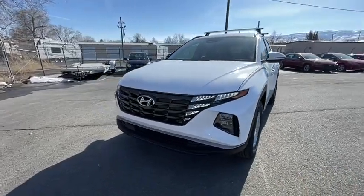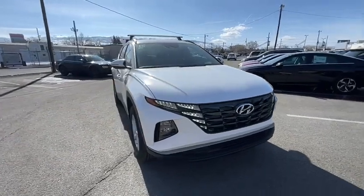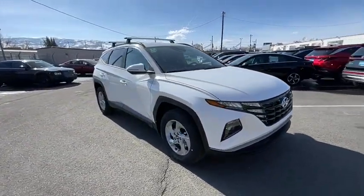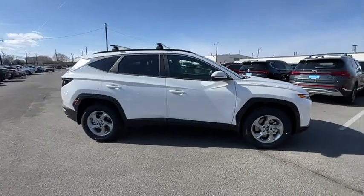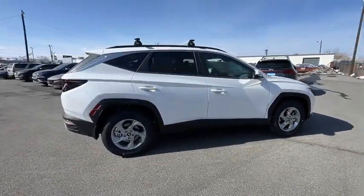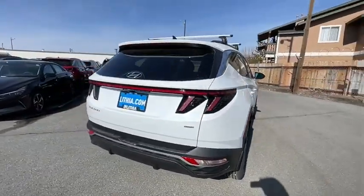Come test drive the 2023 Hyundai Tucson. Boasting low noise and vibration levels and a smooth ride, the Tucson combines the rugged utility of an SUV with the maneuverability and refinement of a car. With its spacious interior, small never felt so big.